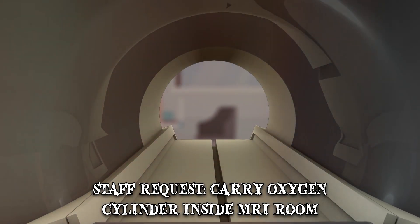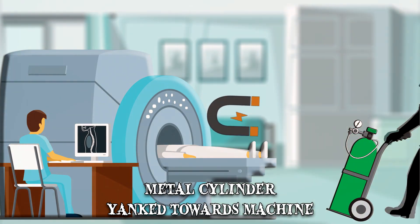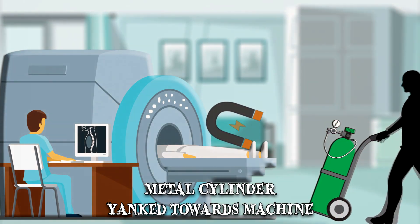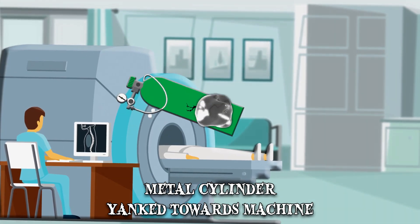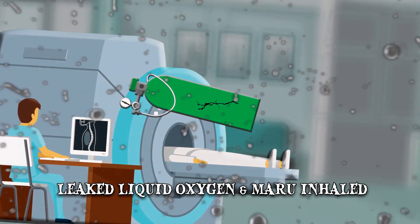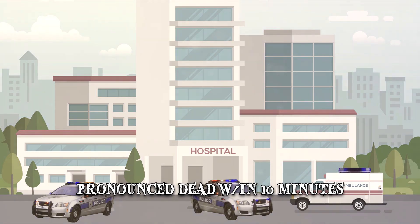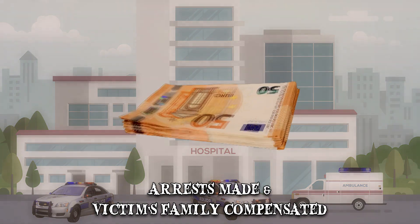This, unfortunately, wasn't the case. As he carried the metal cylinder inside, Maru was yanked towards the machine with great force. The tank was damaged by the impact and started leaking liquid oxygen, which Maru inhaled. He was rushed to the emergency room but was pronounced dead within 10 minutes. In the aftermath, arrests were made and the victim's family was compensated.